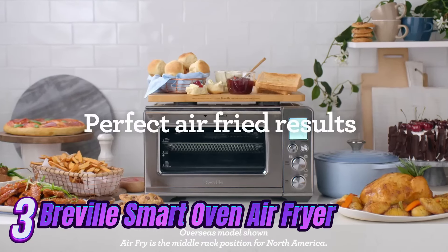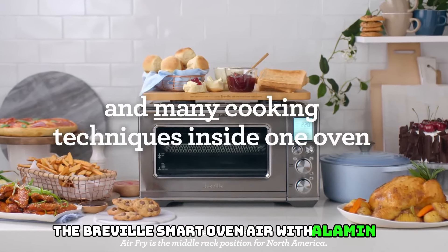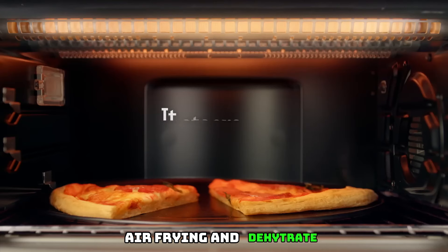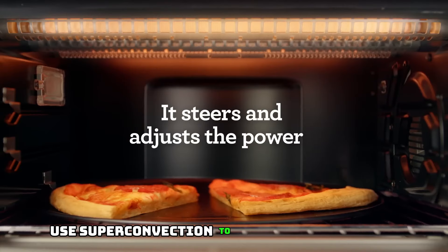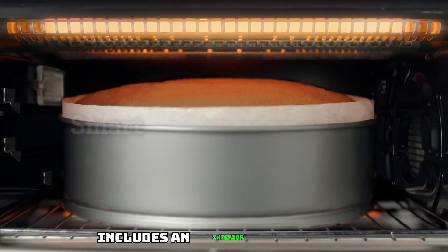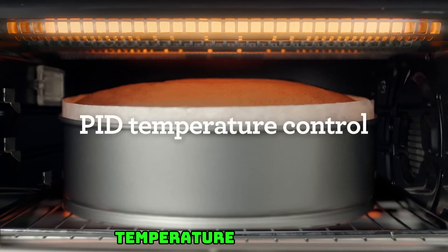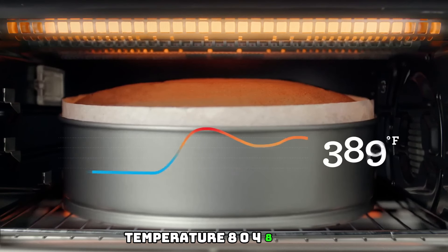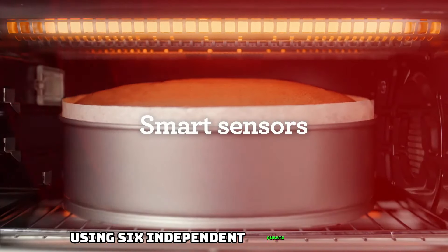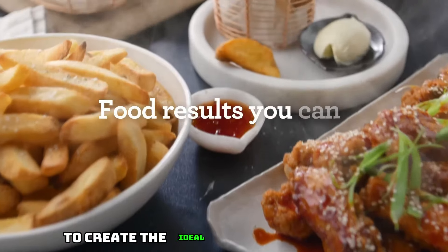Number 3: Breville Smart Oven Air Fryer Pro Brushed Stainless Steel BAV900. The Breville Smart Oven Air with Aluminix system is a versatile countertop oven allowing you to roast, air fry, and dehydrate. Use super convection to reduce cooking time by up to 30% and choose from 13 cooking functions. The Aluminix system uses six independent quartz elements; smart algorithms steer power to where and when it's needed to create the ideal cooking environment.